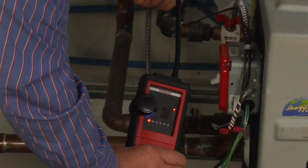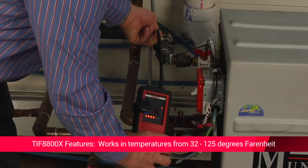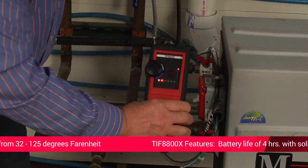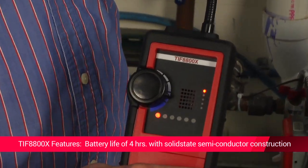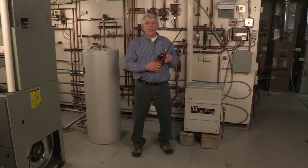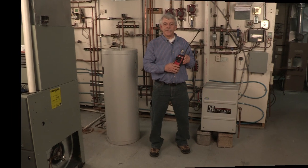This 8800X will work in temperatures ranging from 32 to 125 degrees Fahrenheit. It has a battery life of 4 hours of continuous operation and has solid state semiconductor construction. When it comes to detecting combustible gas, time is of the essence. The RobinAir 8800X does the job quickly and accurately so you can fix the leak and know that your working environment is safe.